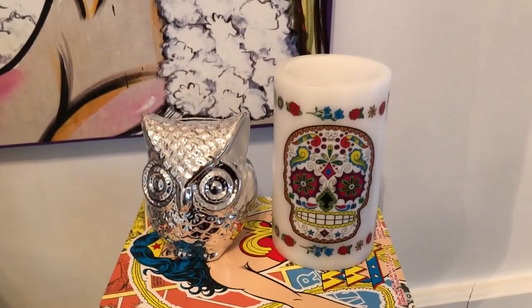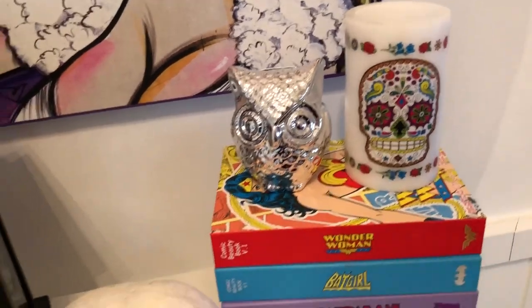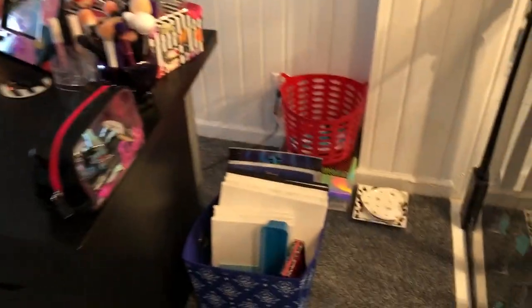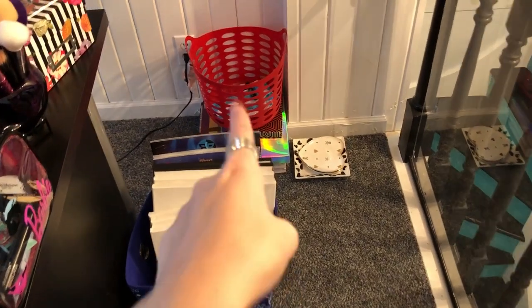On top there is a cool skull candle and an owl. I am obsessed with owls — you're basically gonna see a theme here of owls, skulls, and Disney, so don't be surprised. Over here we're getting more into the makeup area, and down here I just have a few bins with some stuff in them.